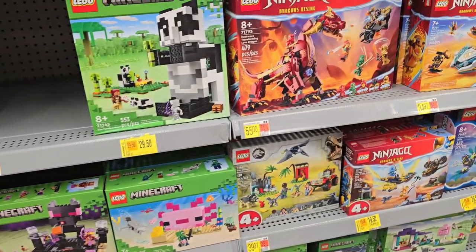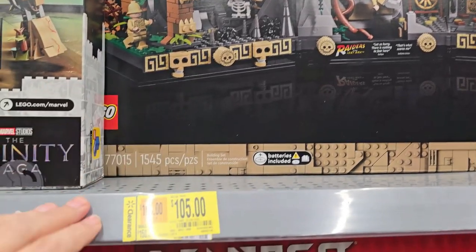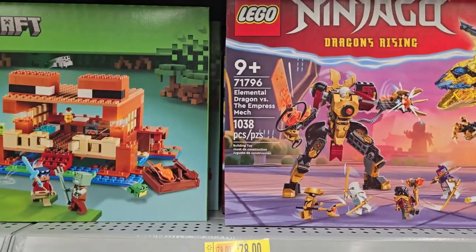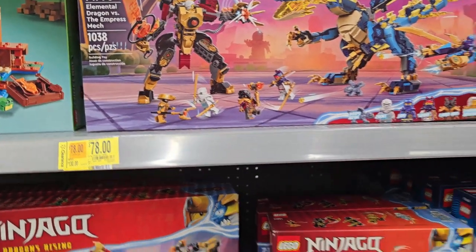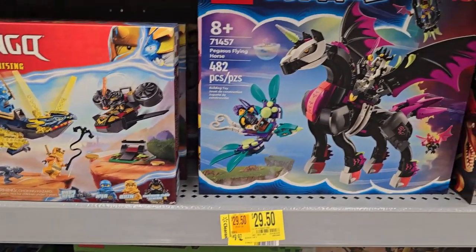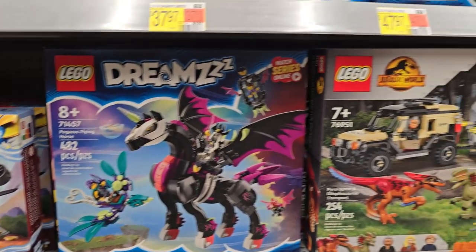So it looks like the whole thing — there's so much clearance guys. Here we go: Indiana Jones, one hundred and five dollars. This Ninjago is on clearance, seventy-eight, was one-thirty. All of these are on clearance — check your local Walmart. Oh, the Pegasus Flying Horse — that's just kind of cool looking — twenty-nine fifty.